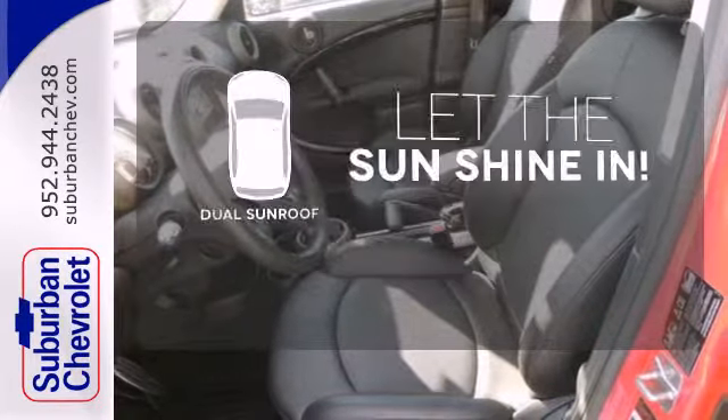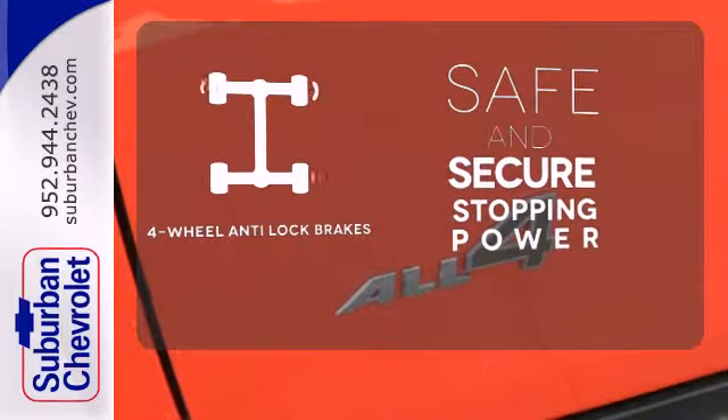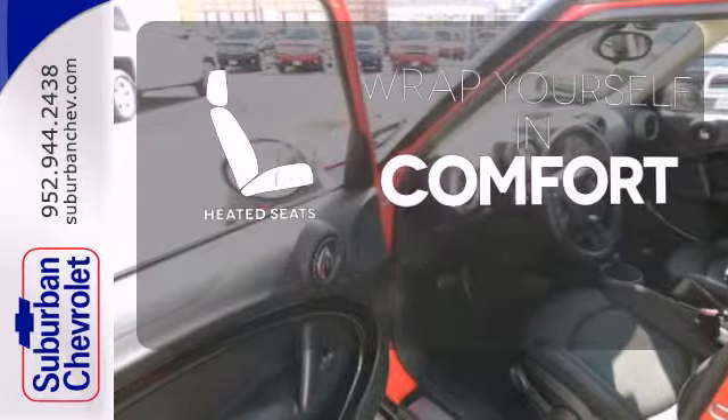The sky is the limit with the dual sunroof. Greater stopping power is a pedal press away with four-wheel anti-lock brakes. Ward off the chills with heated seats.